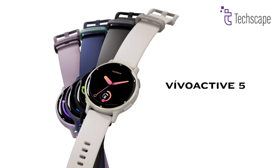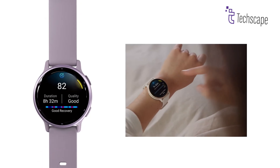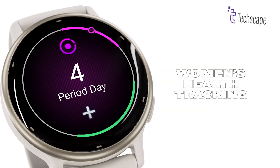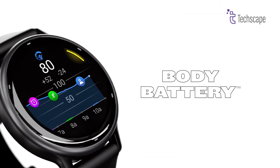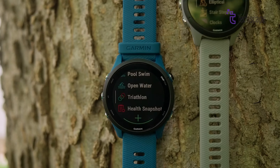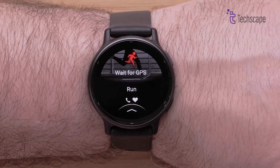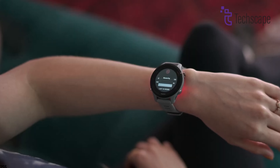The Garmin Vivoactive 5 emerges as the perfect smartwatch for fitness enthusiasts seeking a balance between advanced tracking and everyday wearability. Its sleek, lightweight design makes it comfortable for all-day wear. The watch stands out with its comprehensive health monitoring system, including advanced sleep tracking, stress management, and all-day body energy monitoring. Fitness lovers will appreciate the watch's extensive workout modes, covering everything from running and cycling to swimming and strength training. The built-in GPS provides accurate tracking for outdoor activities, while advanced workout suggestions and adaptive training plans help users optimize their fitness journey.